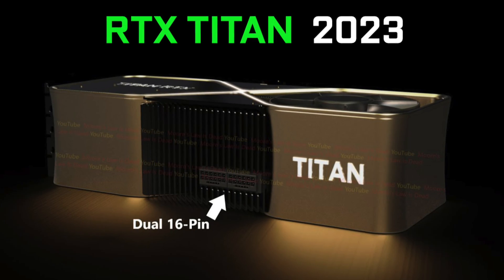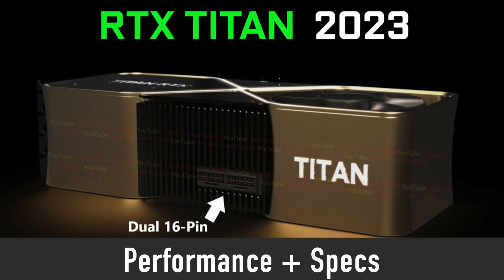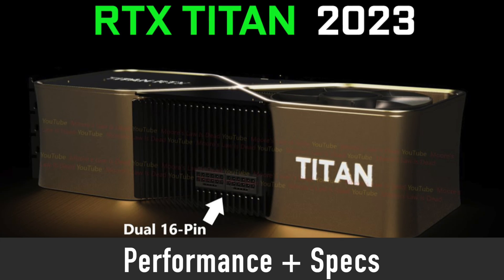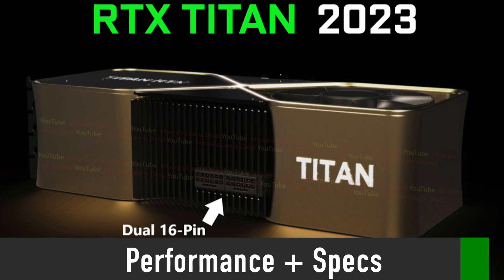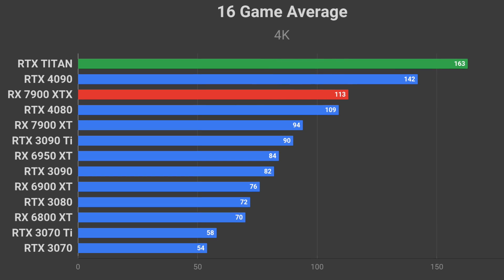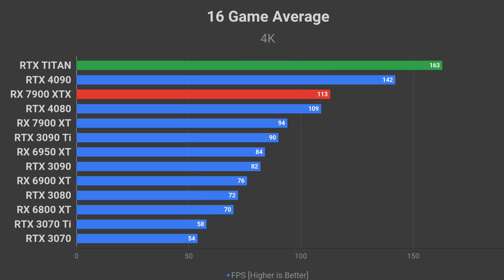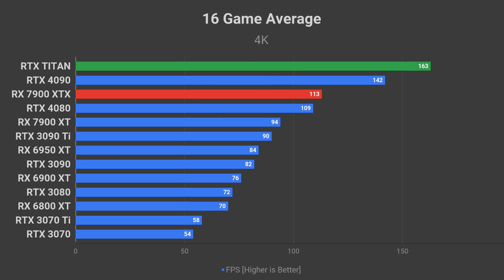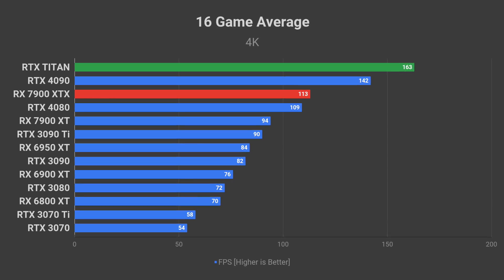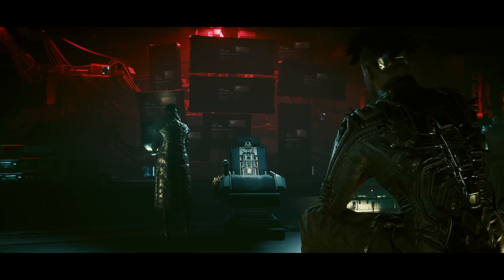First, I want to show you what kind of performance the new RTX Titan would be able to offer, and then explain why this level of performance is possible when we discuss its specs next. On average, RTX Titan has the potential to be around 15% faster than RTX 4090, leaving the most powerful AMD GPU, RX 7900 XTX, far behind.